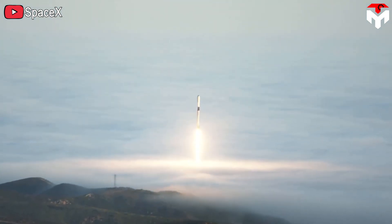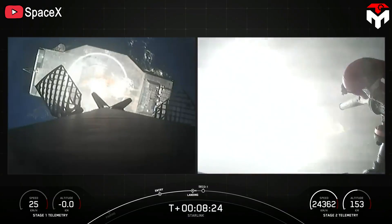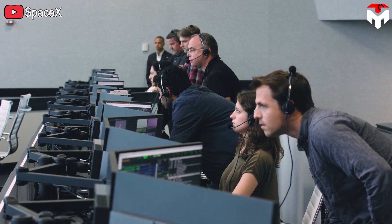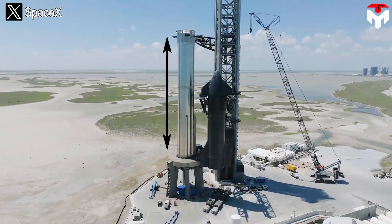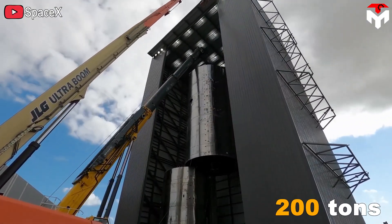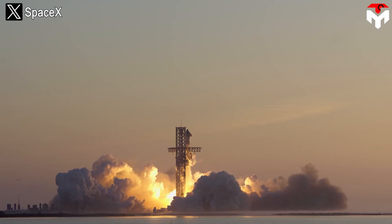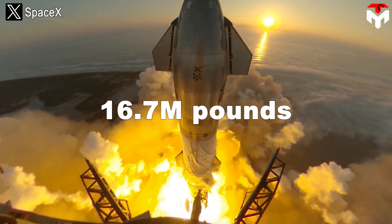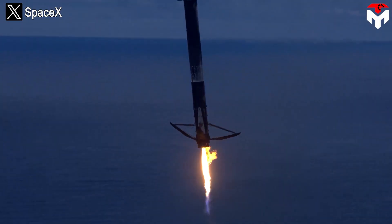Before SpaceX and their Falcon 9 rocket appeared, we probably all thought that vertical landing was something that only happened in movies — and doing this on a drone ship was even more impossible. But Elon Musk and his team changed everything. However, Super Heavy will be very different from Falcon 9's booster. It has a height of up to 71 meters including a hot staging ring, an empty mass of 200 tons, and can carry 3,400 tons of fuel. With 33 Raptor engines, this booster can generate a maximum thrust of 7,590 tons, or 16.7 million pounds — figures completely superior to the Falcon 9 booster.